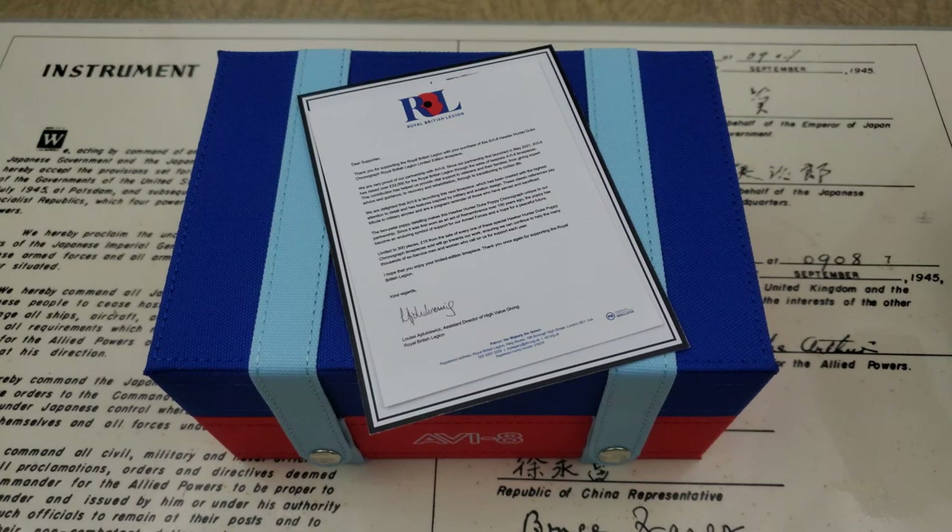Hey guys, OFD checking in here, and today we've got another limited edition timepiece from Aviate Watches. This is the second watch they've done in partnership with the Royal British Legion, and this is a really cool timepiece.